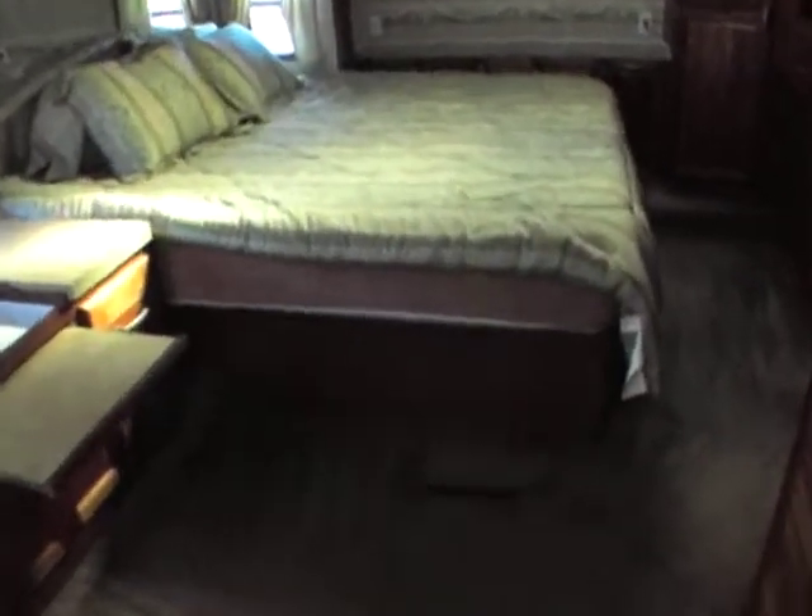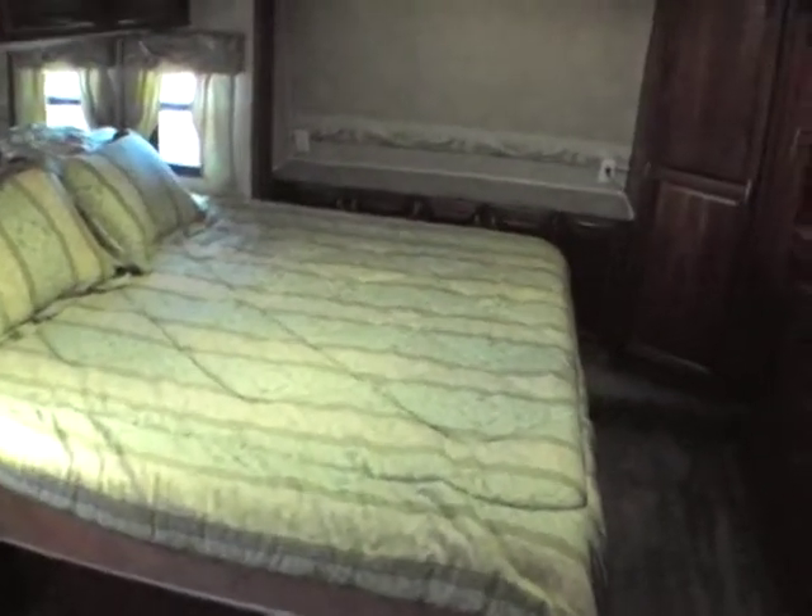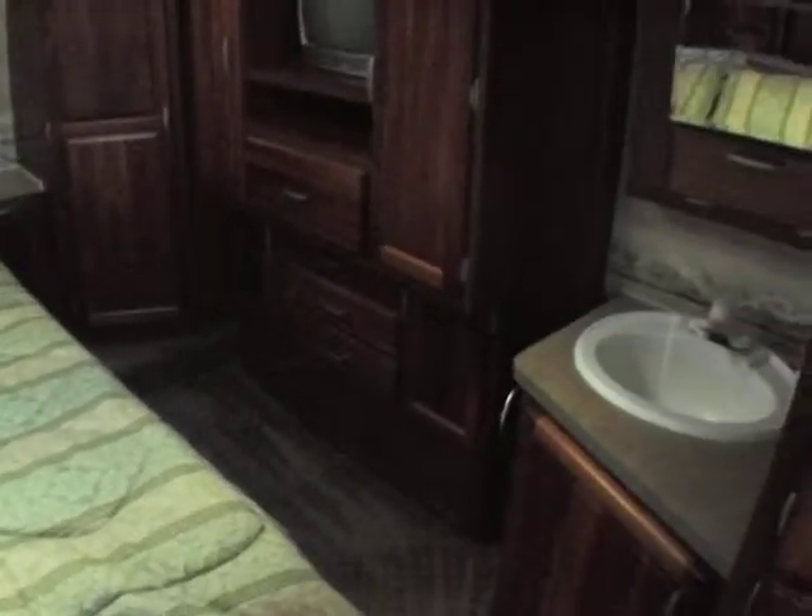Just great-looking wood trim. This is a king-size bed upstairs. Has a wardrobe right across from that which pulls out — lots of storage. And again, all hardwoods — this is not veneer.